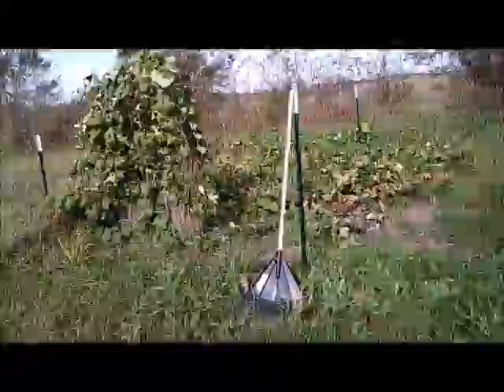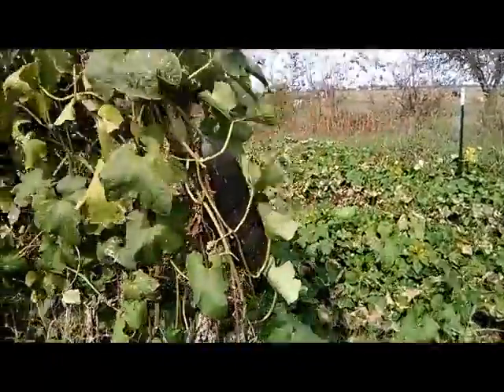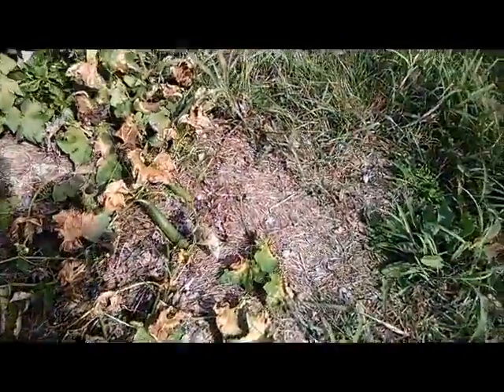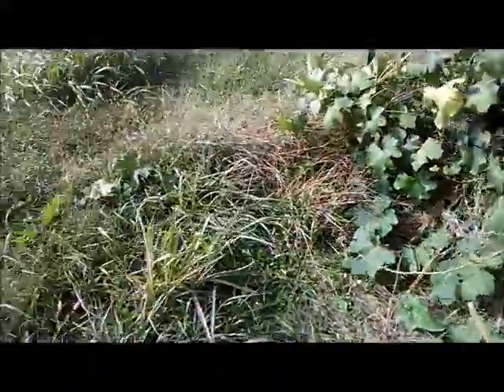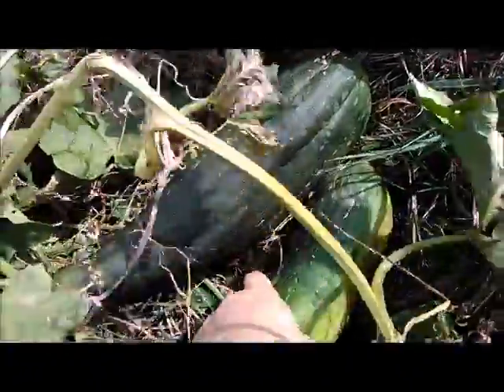We still have a bunch of gourds growing — you can see they're not ripe yet. I've got them on the ground here, and there are some new ones forming over there. We've got young ones and old ones. There are more over here, and more down there — that whole trellis is full of them. Pretty much I'm just going to let them dry out.